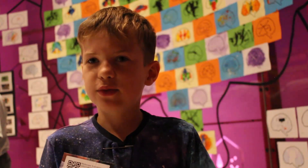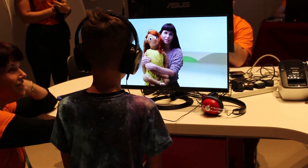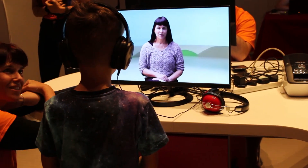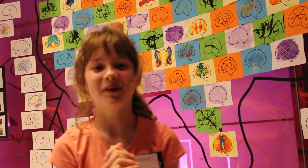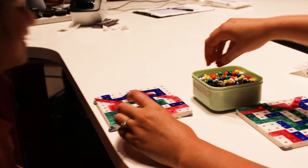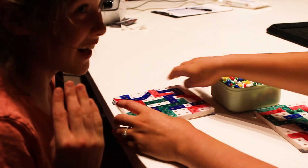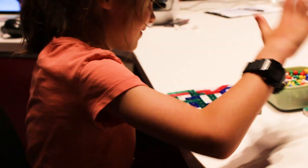I found out lots of facts from the video. When ducks feed, they use their left eyes and the left part of their brain to concentrate on their food, and the right part of their brain to concentrate on predators. I learned a lot about how your brain works and how it controls the rest of your body, and that my right hand is my dominant hand.